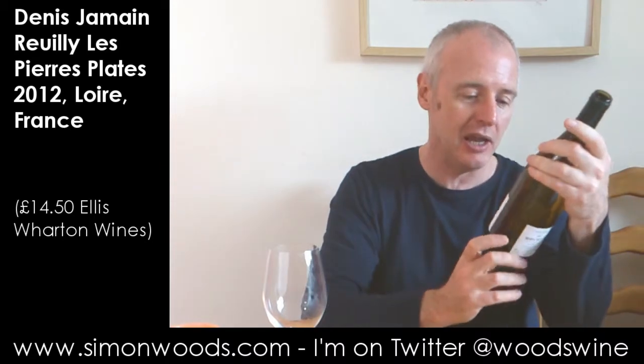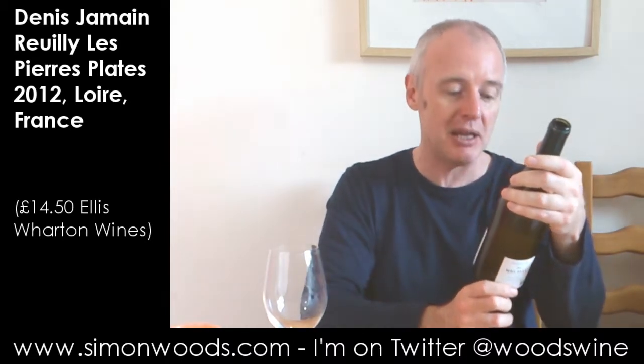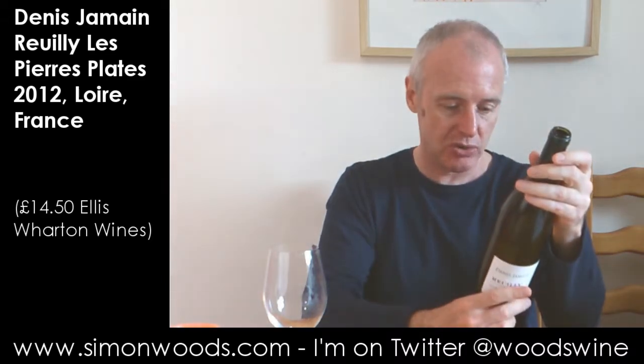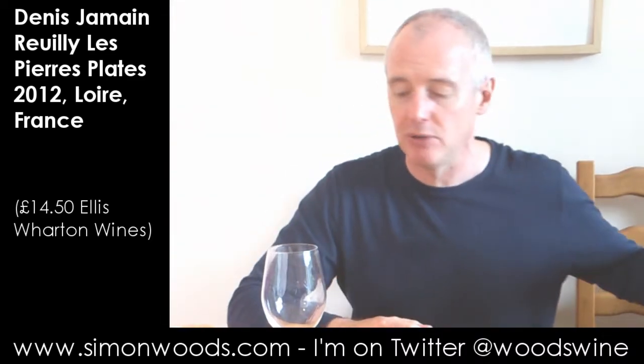Hi there, Simon from SimonWords.com. Today, Roy from Denis Jamin, Les Pierre Plattes, vintage 2012. Roy, if you don't know it, is 100% Sauvignon.